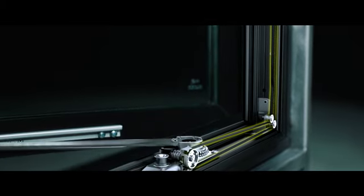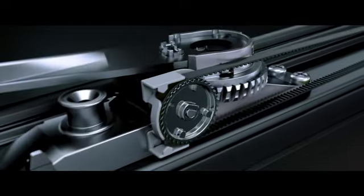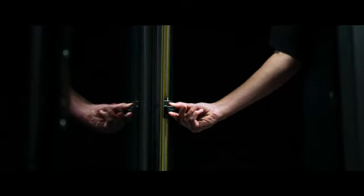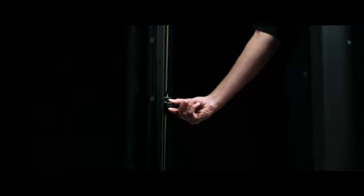The ball bearing design and Kevlar reinforced belt have been designed and tested to 20,000 cycles for long-lasting, smooth operation. Opening and closing your windows will never be the same. Available on select Pella casement and awning windows.